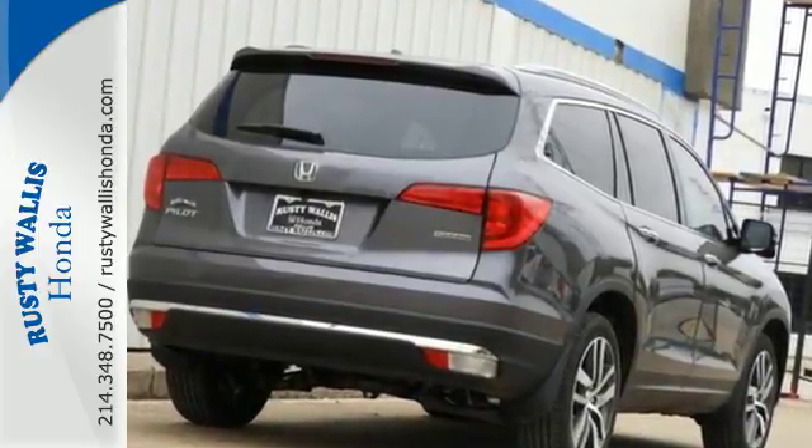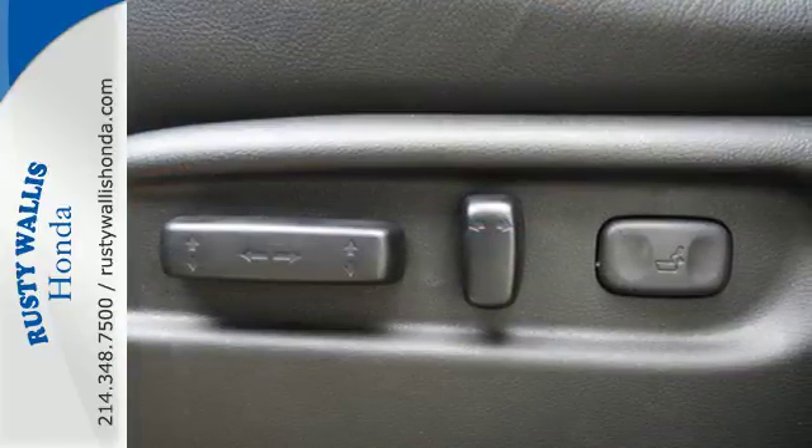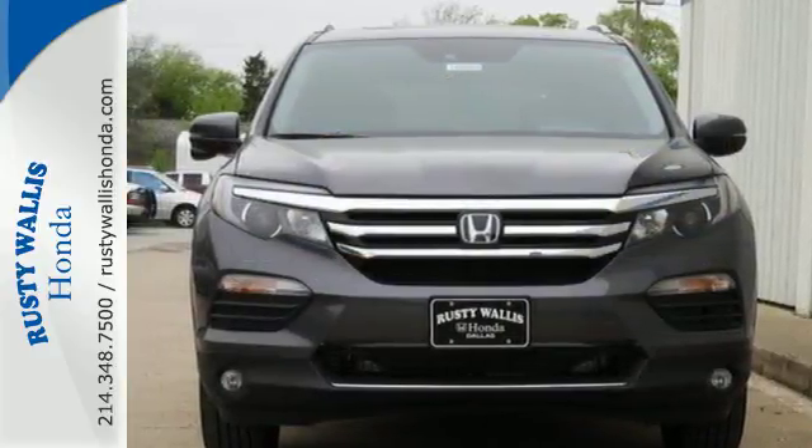Take command of every trip with an impressive amount of cargo space and a convenient 60-40 split flat folding third row bench seat. With safety in mind, the multi-angle rearview camera allows for a better view of what's behind you, cleverly utilizing three different angles.